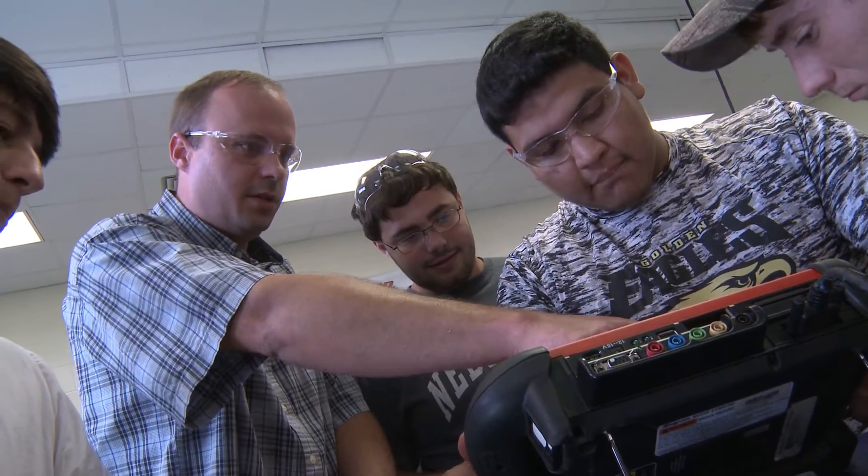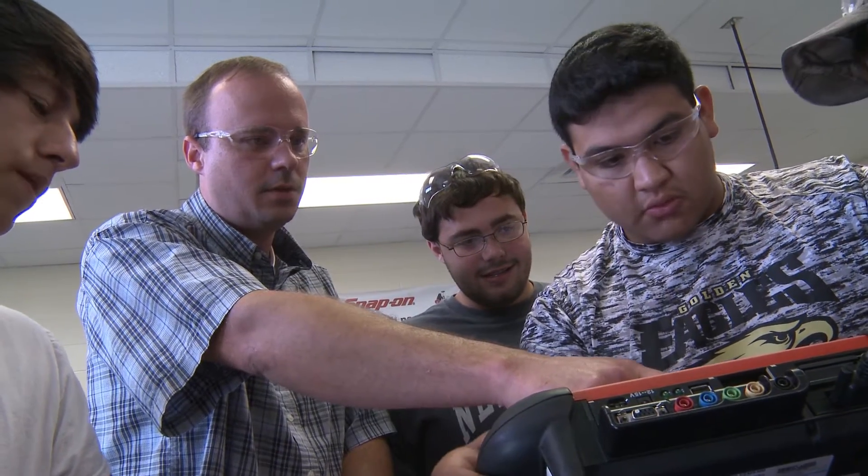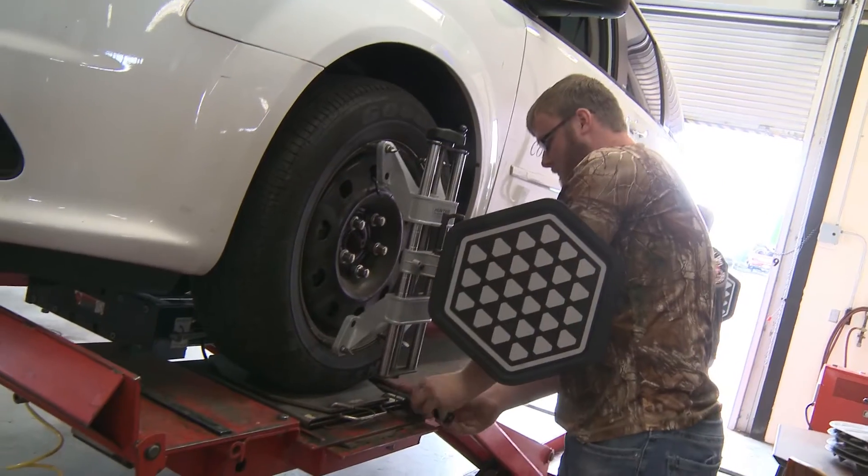We also have a new front-end alignment machine, a great tire balancer, and a lot of good equipment here at Surry. Students also learn proper and safe work practices as defined by OSHA for clothing, eye protection, how to handle tools, power equipment, and the correct storage and disposal of chemicals.